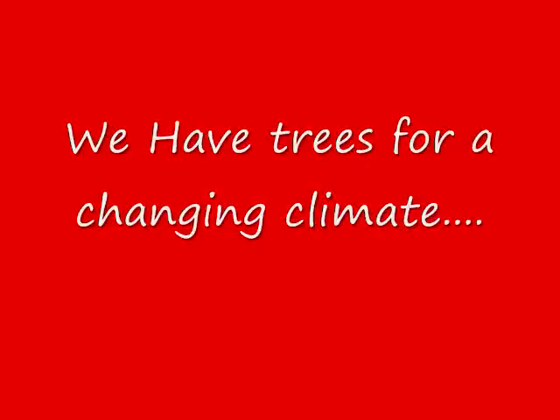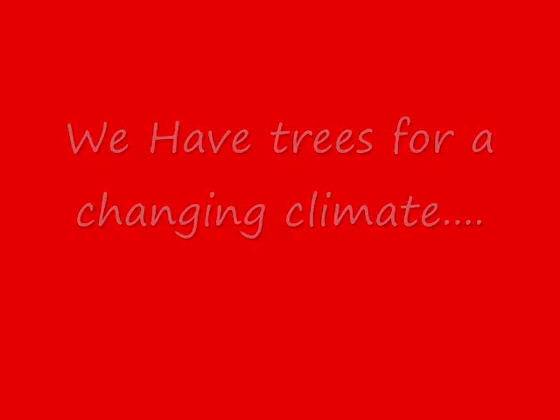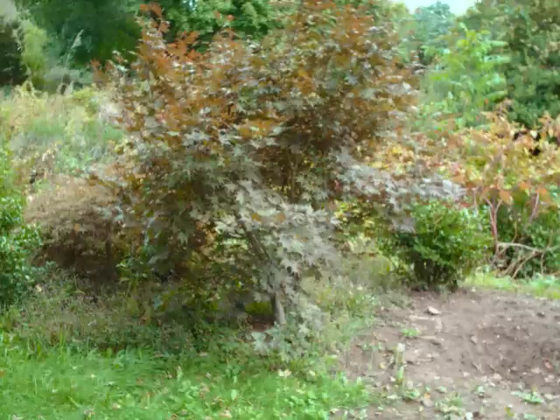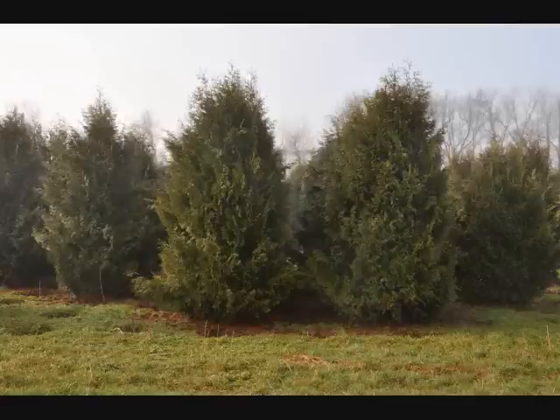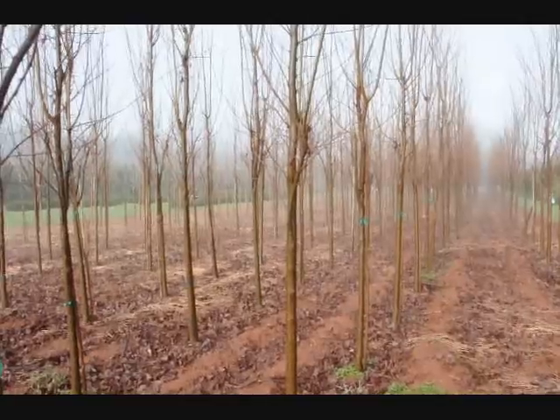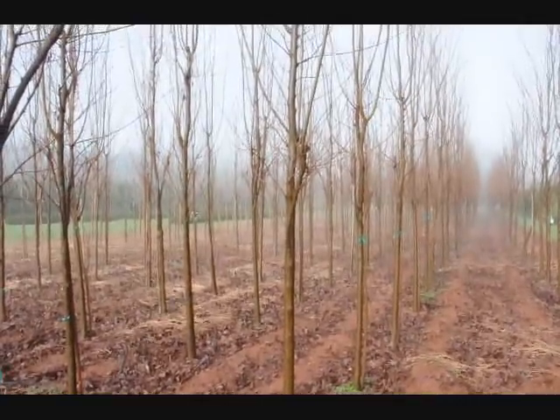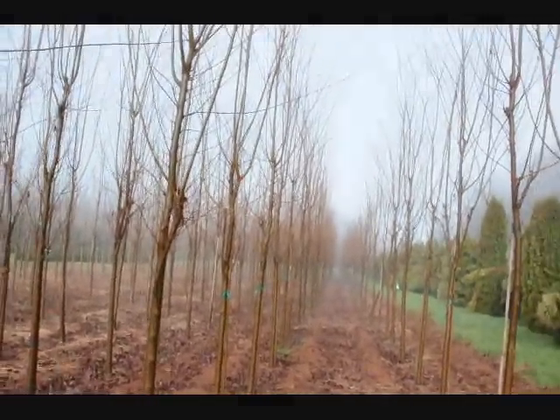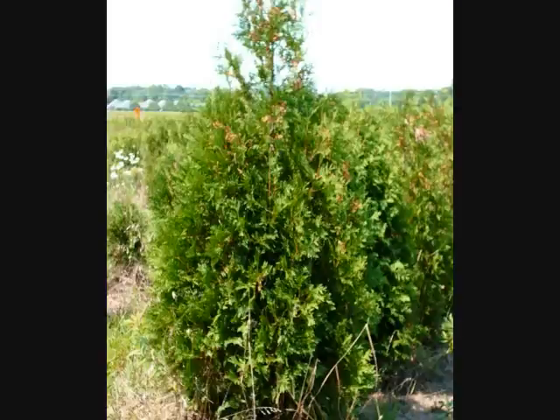These are some of the many different types of trees we have available at Highland Hill Farm. Properly placed landscaping can help you cut your heating and cooling costs. Let us help you design a windbreak, a barrier, or a screen to do just that. Give us a call at 215-651-8329 — it's no cost to you for planning.